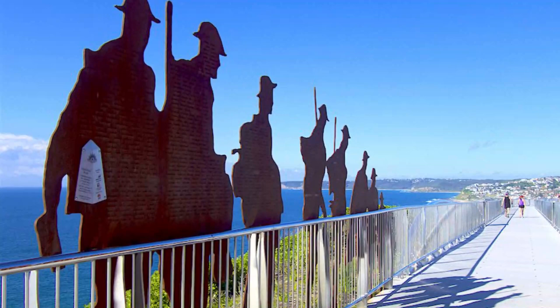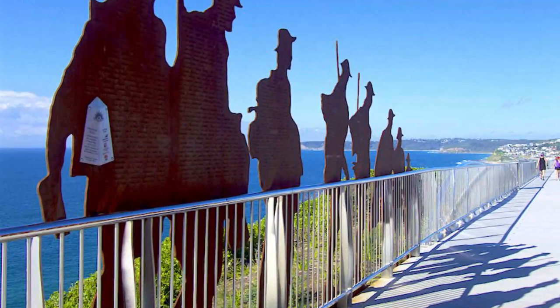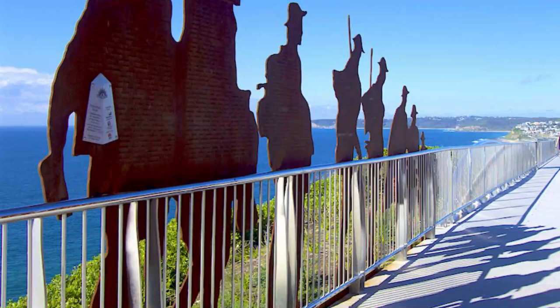Built in 2015, the walkway commemorates the 100th anniversary of the Anzac landing at Gallipoli during World War I, and also acts as a memorial to the soldiers who lost their lives serving overseas. Lining the 450-meter-long stainless steel path are informative panels on the conflict.